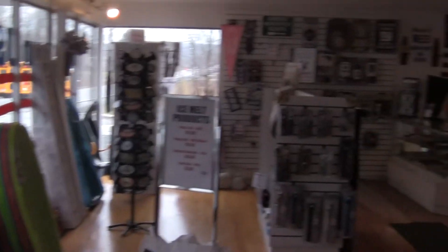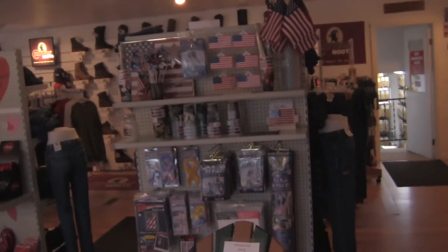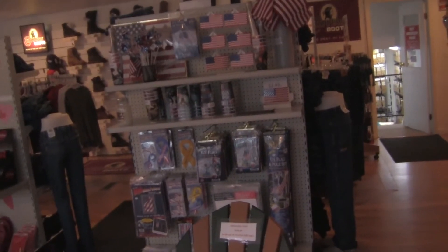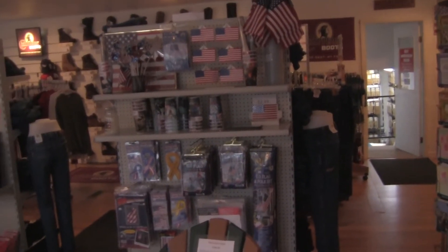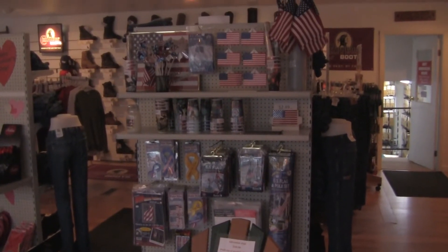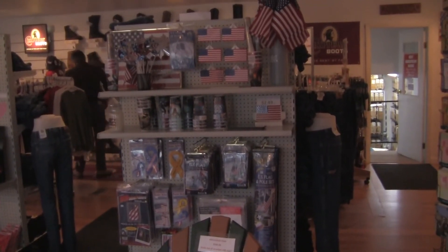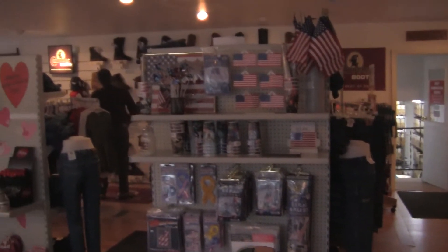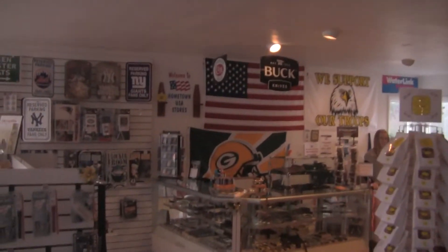They have a website, so if you don't live in the area but would like to support this type of business, they are located in Nassau, New York on Route 20, not too far from Albany. Their website is www.hometownusastores.com, and you can also find them on Facebook. I'd recommend a trip to the store or a visit to the website to help support these businesses.